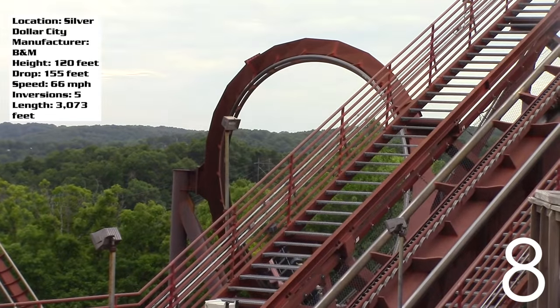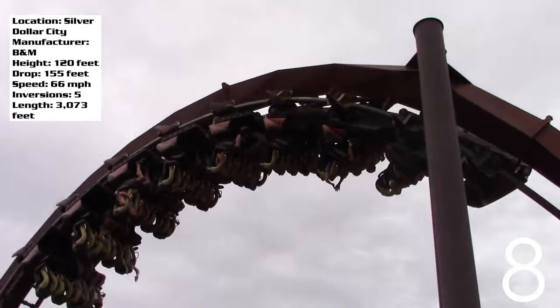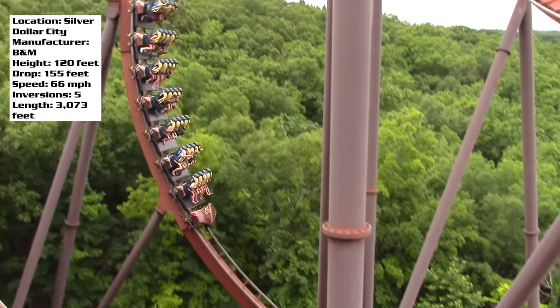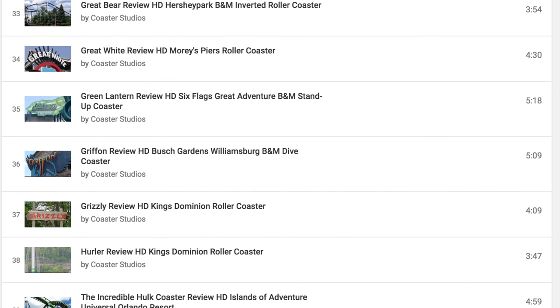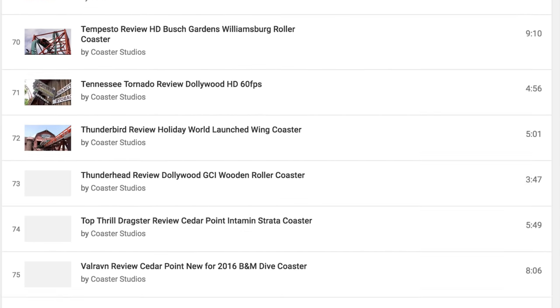It's a great coaster for Silver Dollar City, a beautiful ride to sit back and watch, and it's re-ridable, which is always a good thing. Let me know what you think of Wildfire at Silver Dollar City. Check out more coaster reviews here at Coaster Studios — I have a bunch more coming in the future, so stay tuned and I'll catch you guys later.